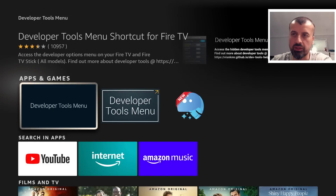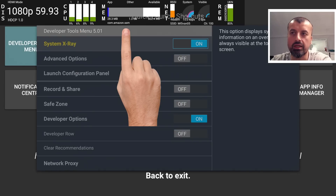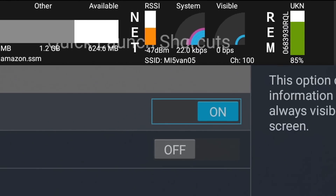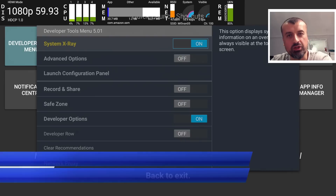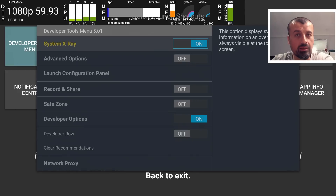Opening the Developer Tools menu gives you more advanced features — you can see CPU utilization and memory utilization in the background. On the top right where it says 'REM,' it tells you the exact current battery level of your remote. On this device, the remote is currently at 85%. This is a great way to get specific battery information, and not many people know about this feature.